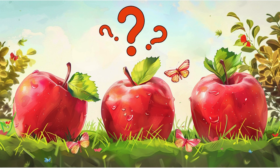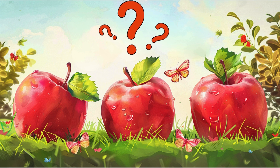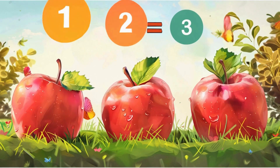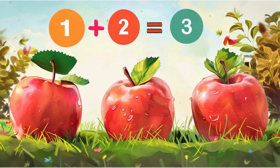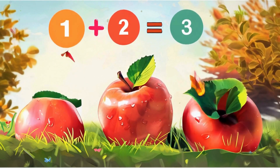How many apples are in the field? Three. That's right. Remember, one and two make three. You can also say, one plus two makes three.